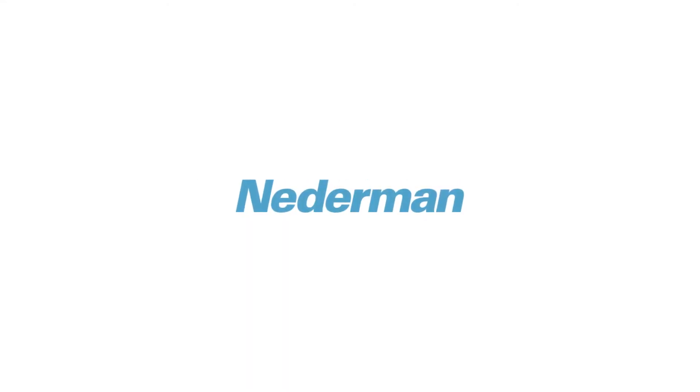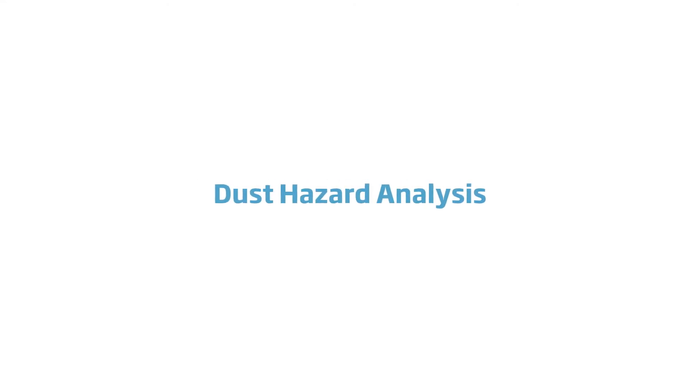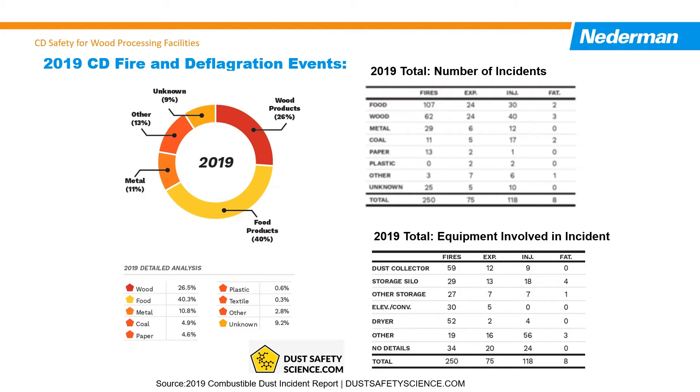Hello, and welcome to our short presentation on combustible dust safety and the new DHA regulatory requirements. For wood processing operations, statistics show combustible dust events are still occurring frequently and in significant numbers.